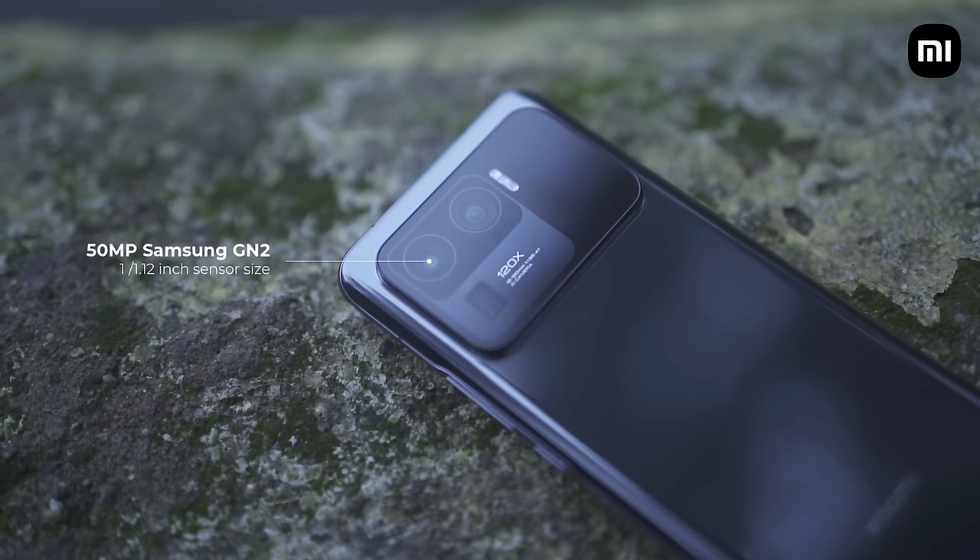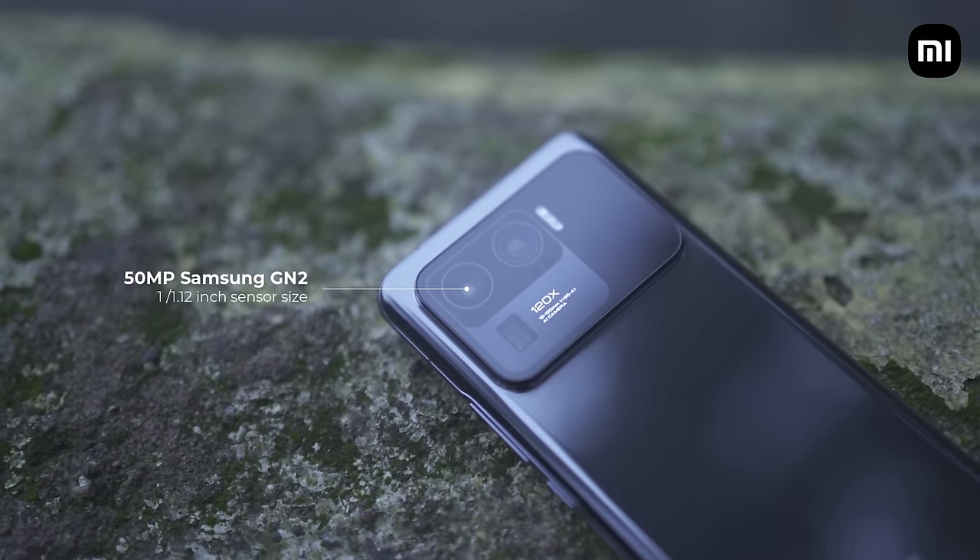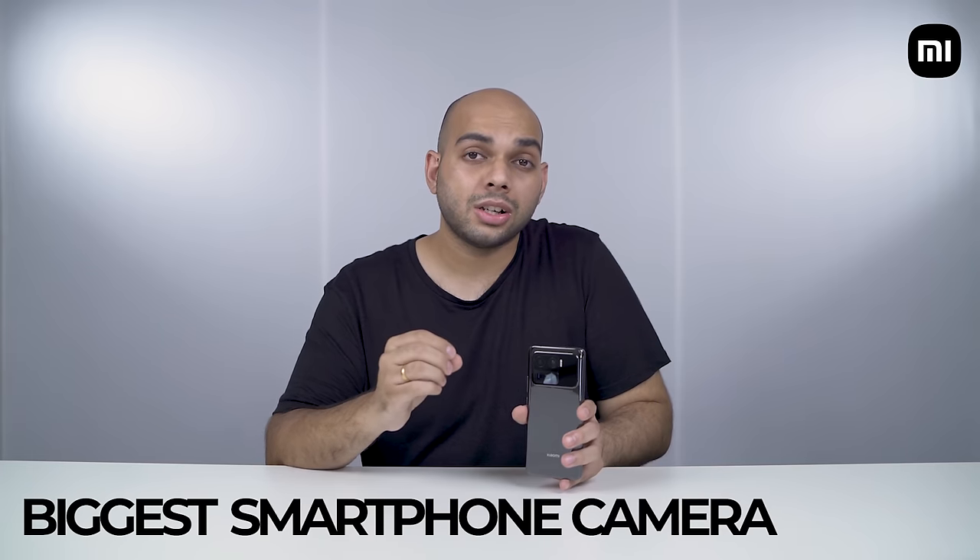Let's start by talking about the primary sensor, which is probably the camera you would end up using the most on any smartphone. In this case, this is the 50 megapixel Samsung GN2 sensor with a huge 1/1.2-inch sensor size — that's currently the biggest sensor on any smartphone in India. Anything shot on the Mi 11 Ultra in this video will have a text call-out on the bottom left corner of the screen.